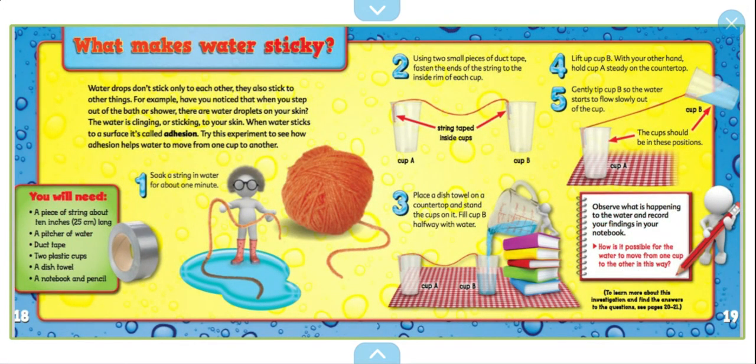What makes water sticky? Water drops don't stick only to each other — they stick to other things. For example, when you step out of a bath or shower, there are still water droplets on your skin. The water is clinging or sticking to your skin. When water sticks to a surface, it's called adhesion. Try this experiment to see how adhesion helps water move from one cup to another. You will need a piece of string about 10 inches — that is 25 centimeters — long, a pitcher of water, duct tape, two plastic cups, a dish towel, a notebook and pencil.